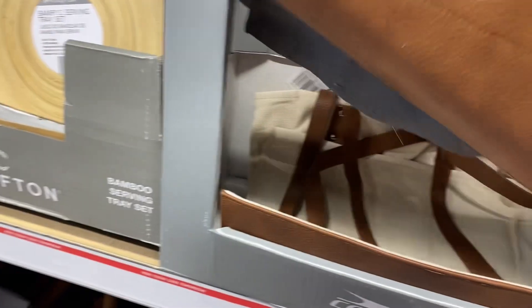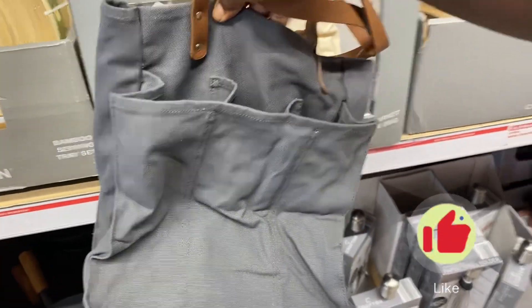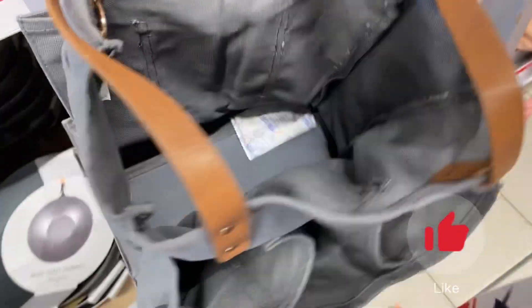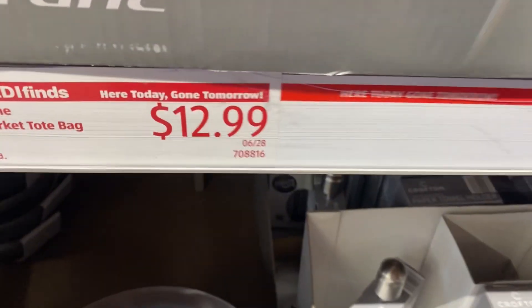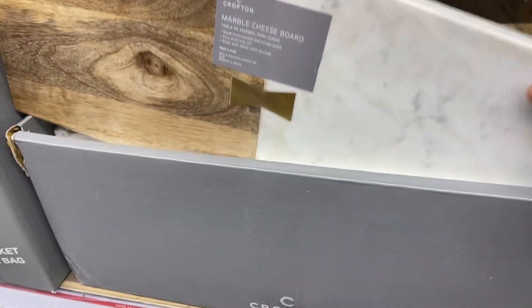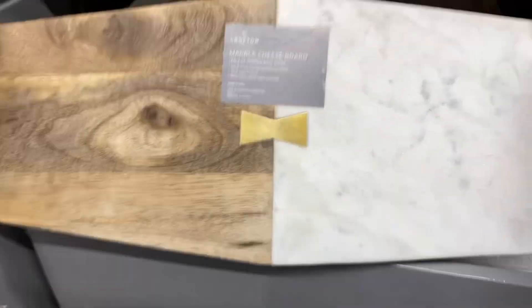Right next to the platters we have some leather carry-all bags. Great for taking trips, going to a day in the park, or a day trip somewhere. Very deep and spacious inside. These are $12.99 for those market tote bags and they also come in an ivory color.